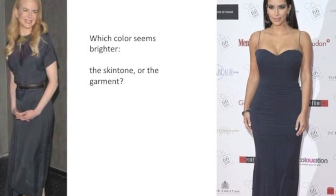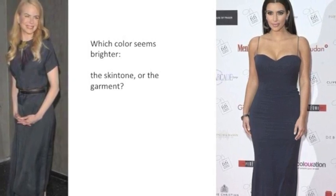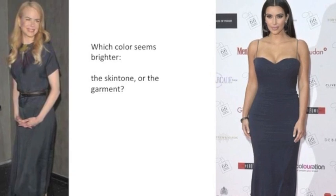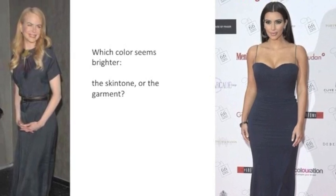Now let's compare how Nicole looks in gray versus how Kim looks in gray. You can see right away that Nicole looks slightly separate from that gray color — it almost looks like the dress doesn't exist, very separate from her — but Kim looks really very harmonious and her skin looks amazing.